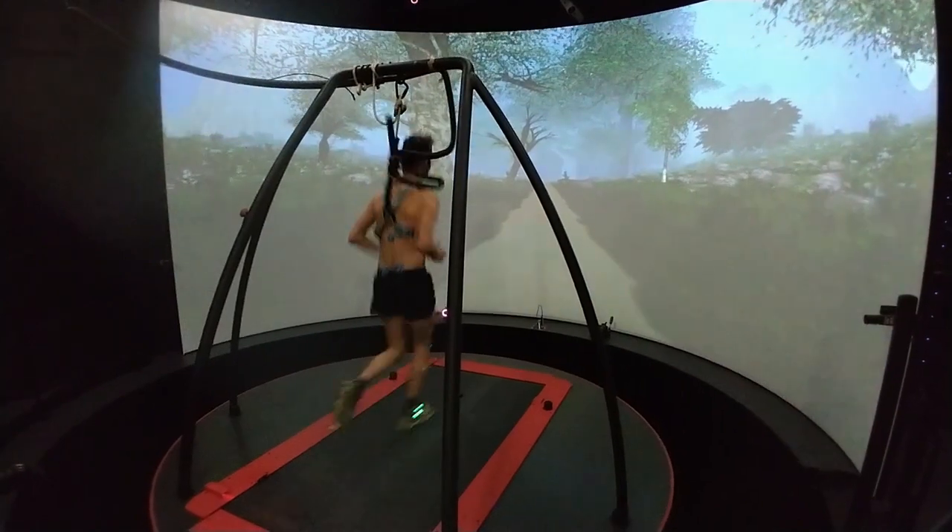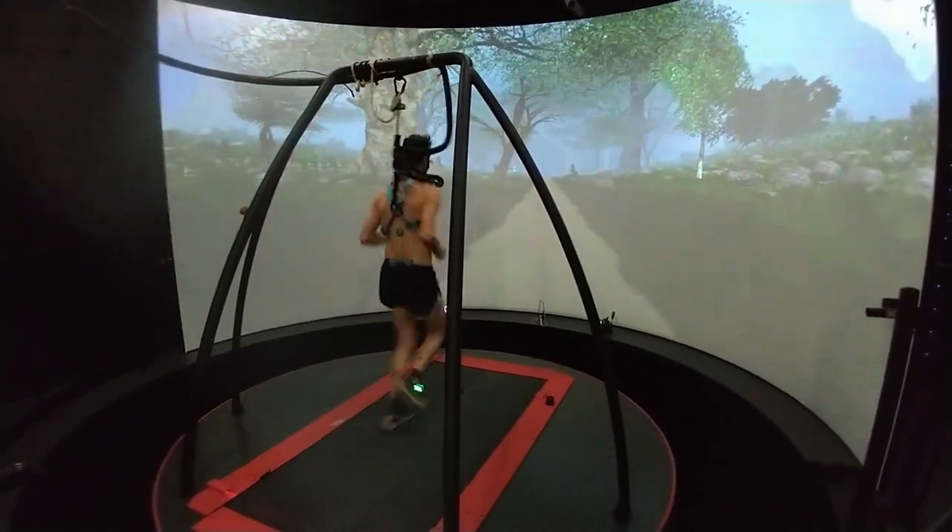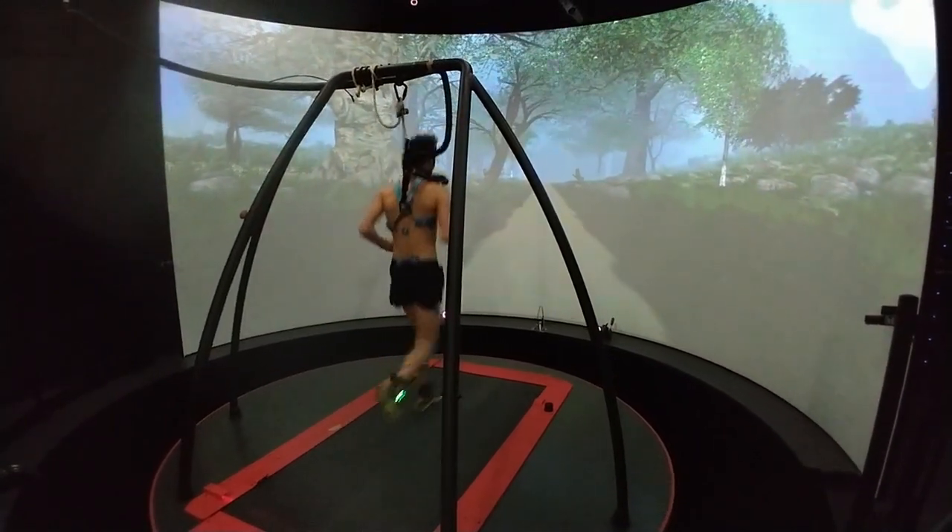Since we also collect 3D kinematics, we can investigate if there is an optimal way to run to minimize the amount of energy we use and thereby optimize performance.